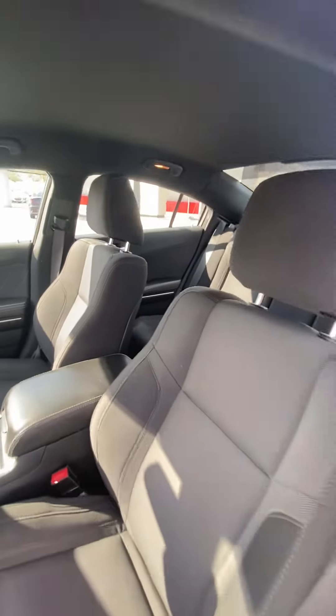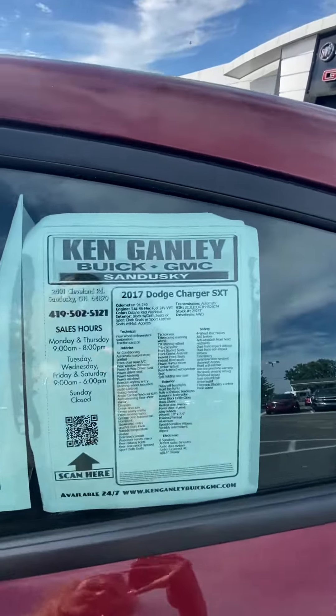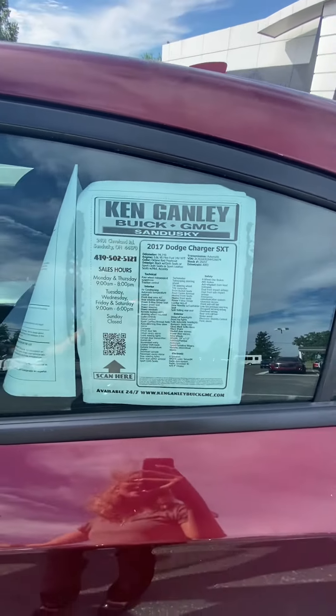Super clean interior for being a 2017. Again, this is Micah over at Ken Ganley Buick GMC. If you have any more questions, just let me know. Thank you.